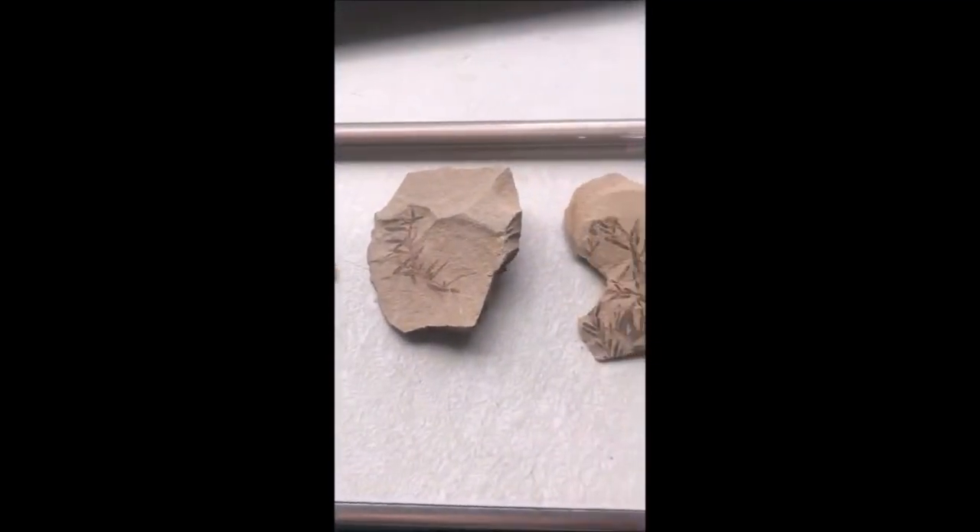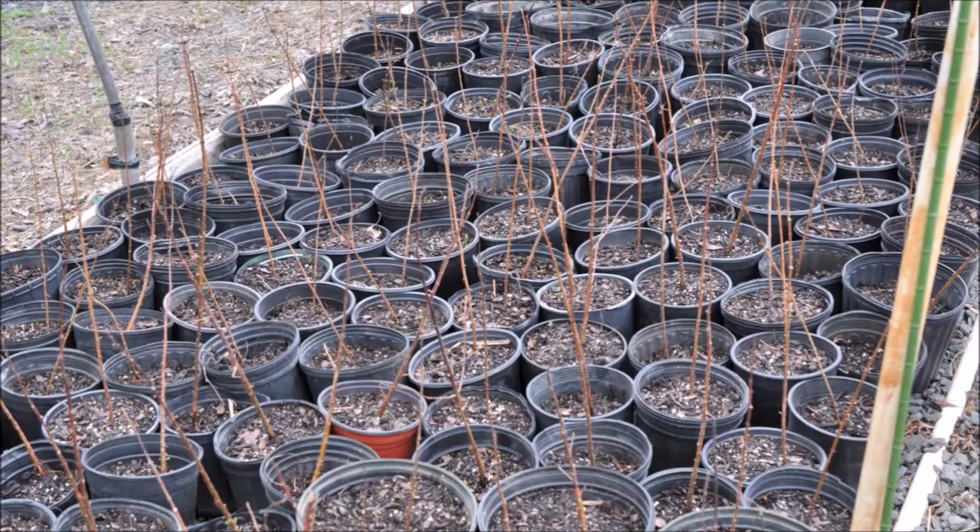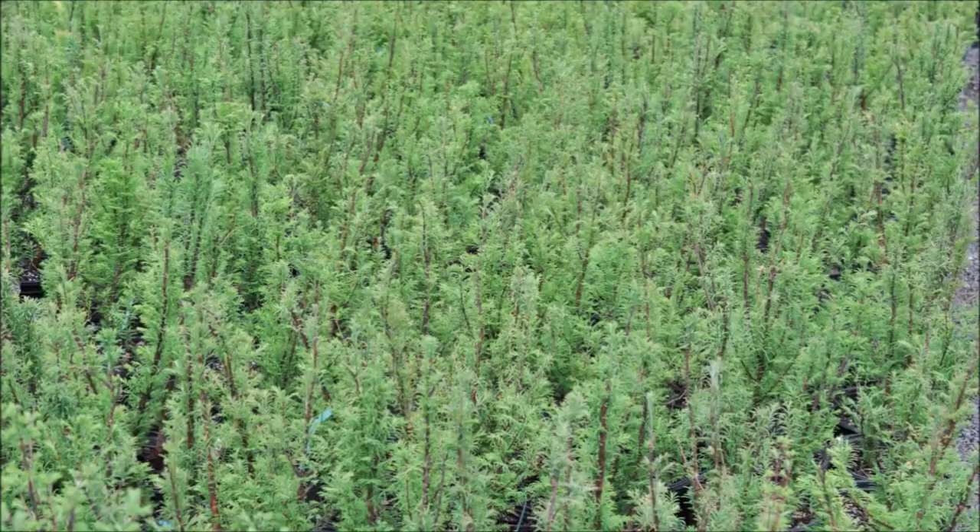You can pick up Dawn Redwoods that are saplings — you can pick them up in small pots — and we have them field grown at Highland Hill Farm. We do deliver and plant in Pennsylvania and New Jersey.